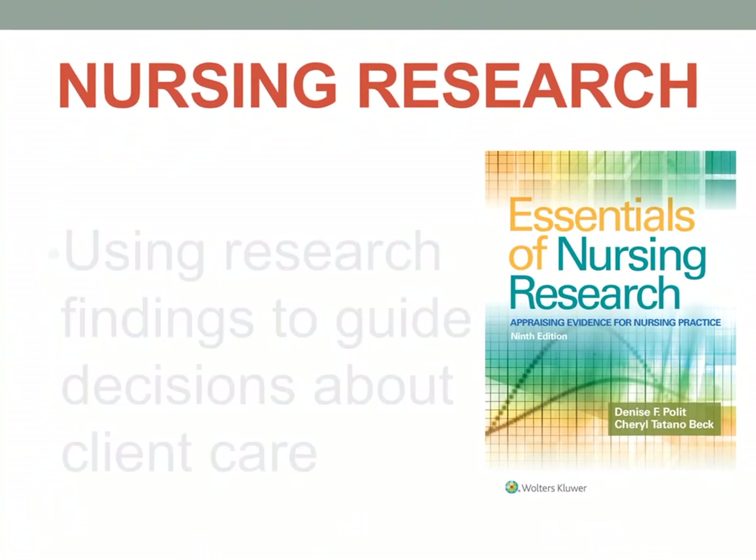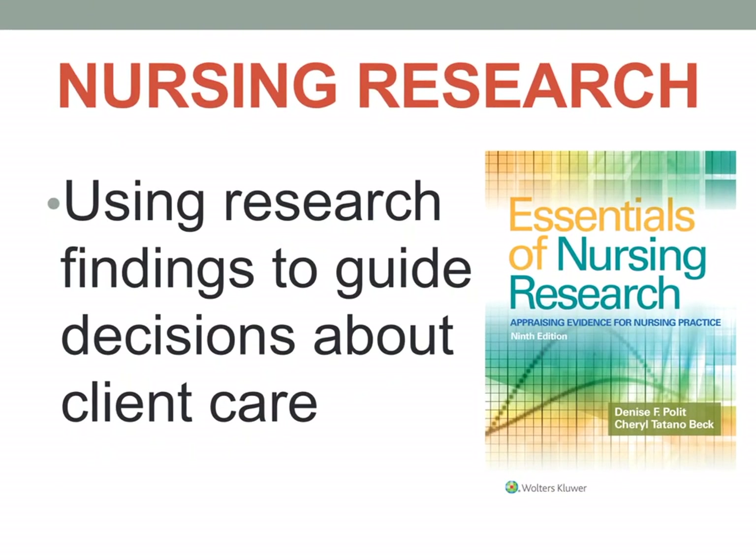What is nursing research? Nursing research uses research findings to guide decisions about client care. As a nurse, we do not just do our work as long as we care — that's not enough. We really have to have knowledge about research: what is best for our patient, what is an effective intervention. Nurses must think critically and must be researchers as well.